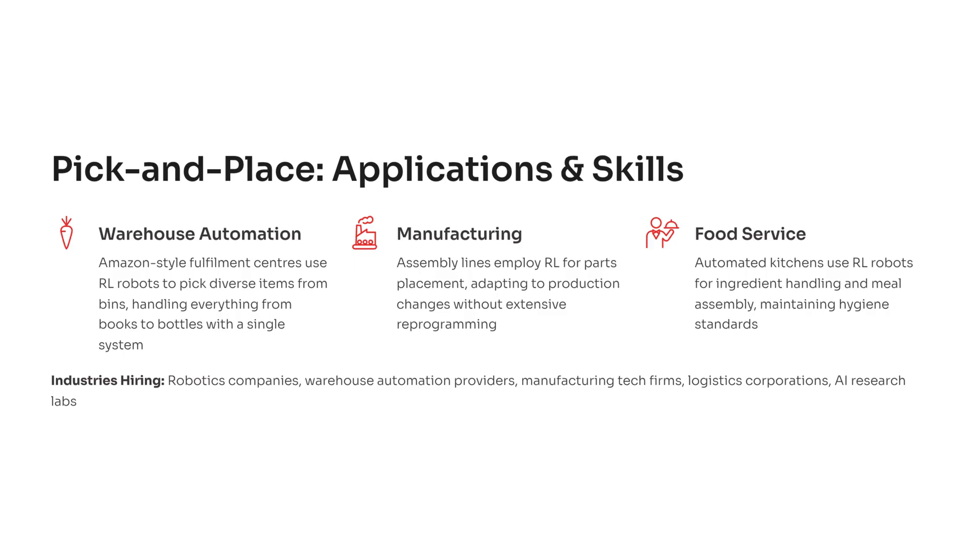Industries hiring in this space include robotics companies, warehouse automation providers, manufacturing tech firms, logistics giants, and specialized AI labs. Employers value candidates who can design systems that are resilient, adaptable, and safe to operate. This project is your entry point into that world.